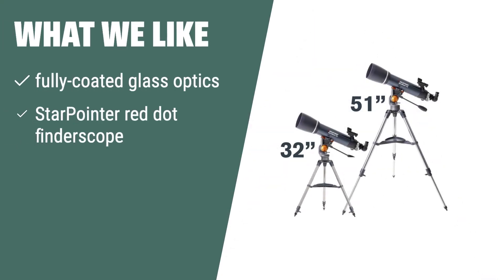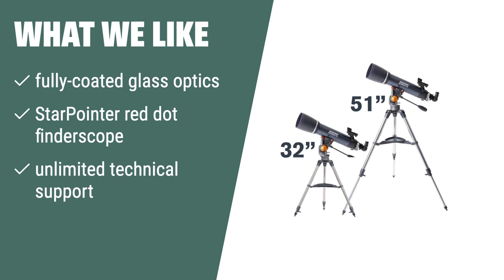What we like: If you are looking for a powerful and user-friendly telescope with fully coated glass optics and a star pointer red dot finderscope, the Celestron Astromaster 102AZ is the one for you. It offers unlimited access to technical support and a two-year warranty, making it a reliable choice for capturing light and viewing distant faint objects.